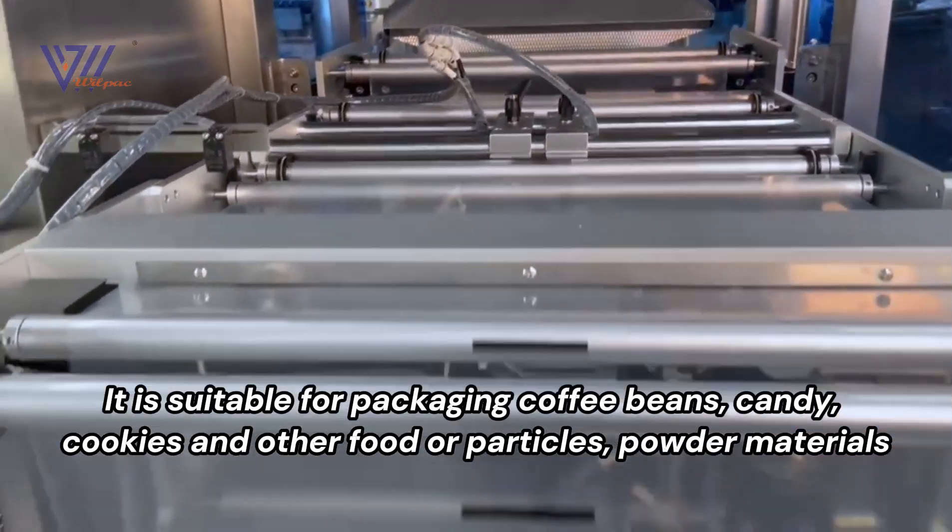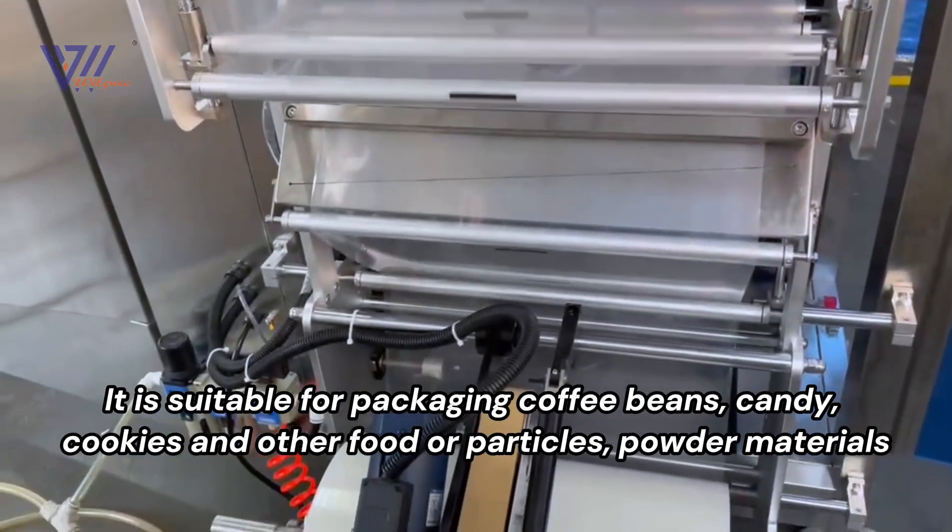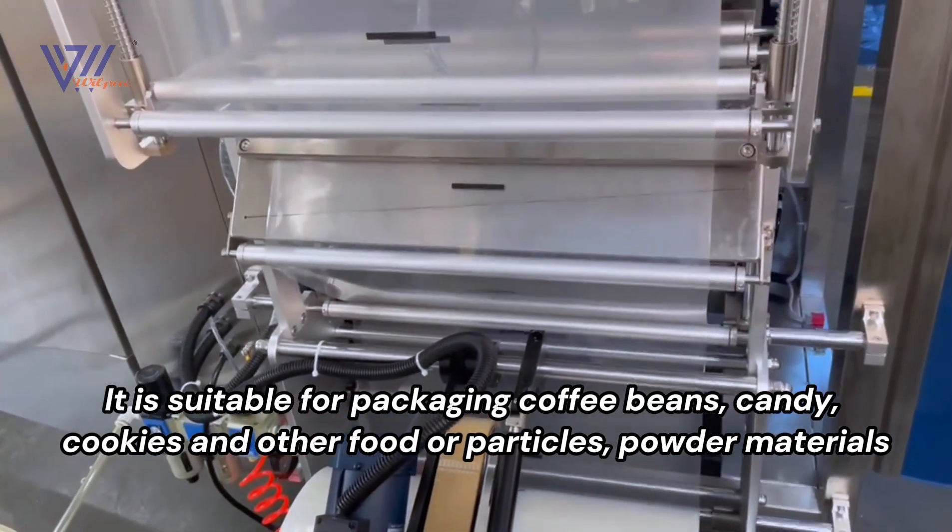It is suitable for packaging coffee beans, candy, cookies and other food or particles, and powder materials.